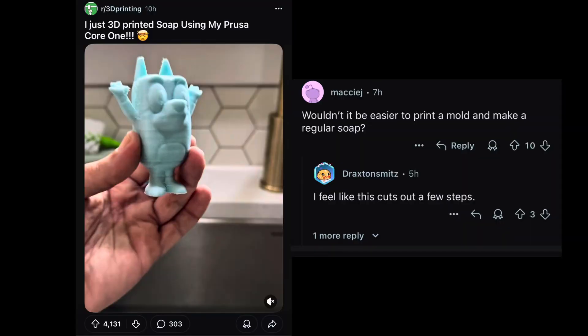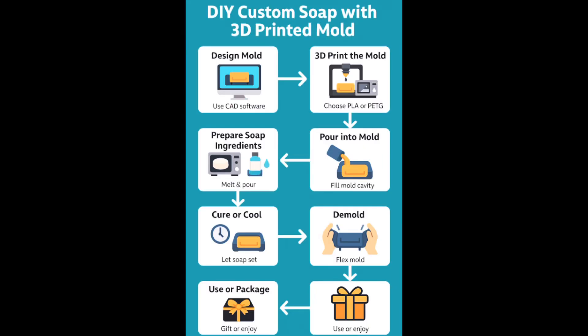Looking at the comments: one user asked, wouldn't it be easier to make a mold and make a regular soap? Another responded saying, I feel like this cuts out a few steps — and I agree. If you've ever made a mold, you first design the part, then design a negative for it, 3D print the mold, get the ingredients, pour them in, wait for it to cure, and then demold it. Or you could just 3D print the part directly. With the molding process you're also more limited in what shapes you can make. That said, molding would probably save some material cost, but might take more labor and time.